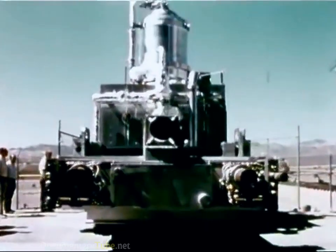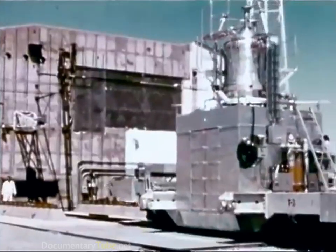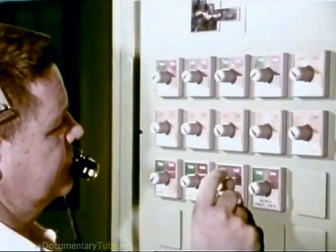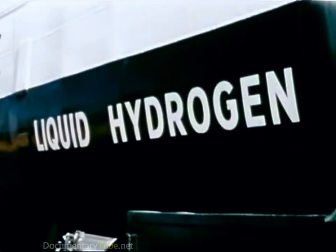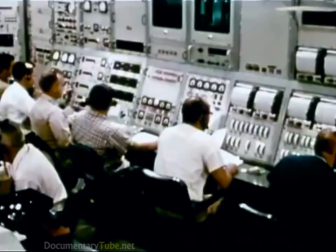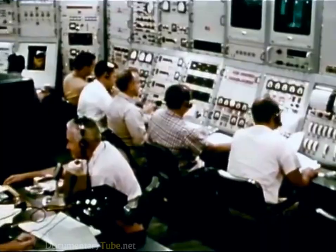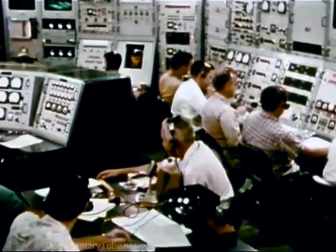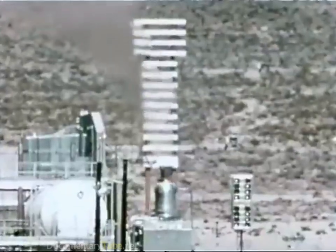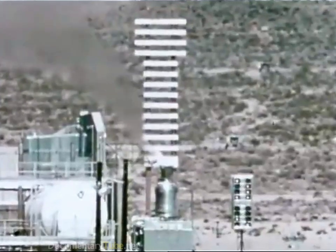When the reactor was ready for testing, it was placed nozzle up on a special rail car and delivered to the test stand a mile or so away. This car could be controlled from a remote station. Liquid hydrogen from nearby storage tanks was pumped through the reactor. First tests were begun in 1959 and were run to the 100 megawatt level, about one-tenth of Kiwi's ultimate goal of 1,000 megawatts. Later tests, beginning in 1962, operated at the full 1,000 megawatts.